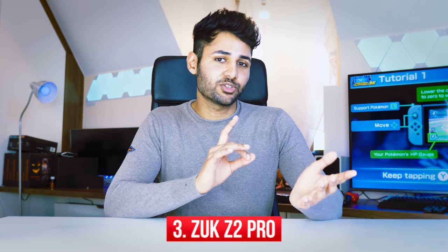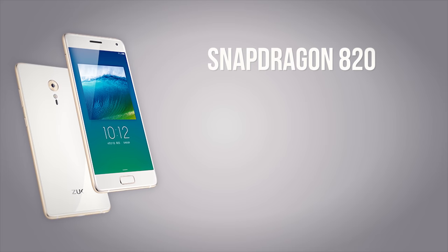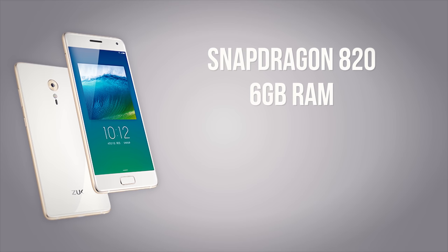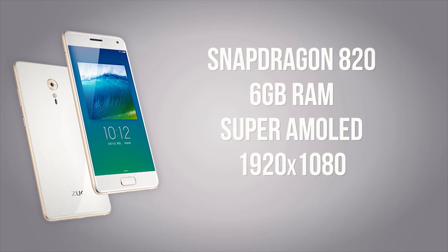Number 3 is the Zook Z2 Pro, a phone which pretty much blitzes everything at the $300 price point. We've got the Snapdragon 820 — yes, it's a chip from last year, but don't forget it's a chip from phones that cost twice as much last year. It supports that with up to 6GB of RAM and also has an AMOLED panel, so it ticks a lot of boxes for not a lot of money.